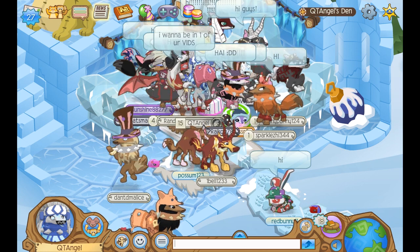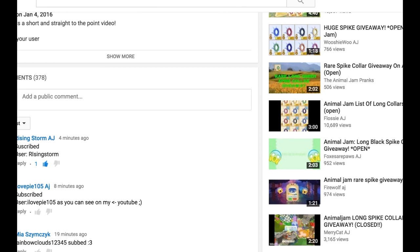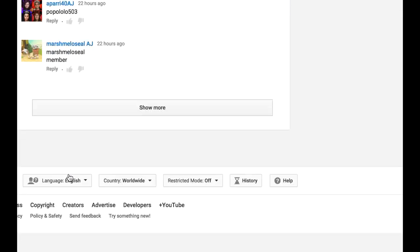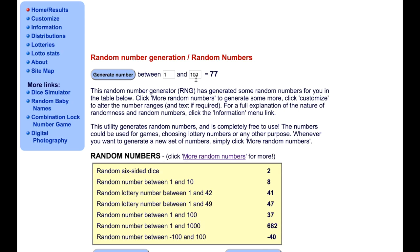We have 342 entries, so let me use the random number generator to find out who wins. As you guys know, I always set this up by newest first, so that I start all the way from the bottom. I just made the screen smaller so that you can see their name as well. Now let's start from the bottom and find out who wins.